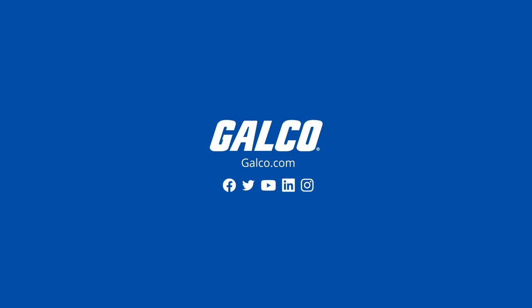Be sure to subscribe and stay tuned to GalcoTV for more tech tips.